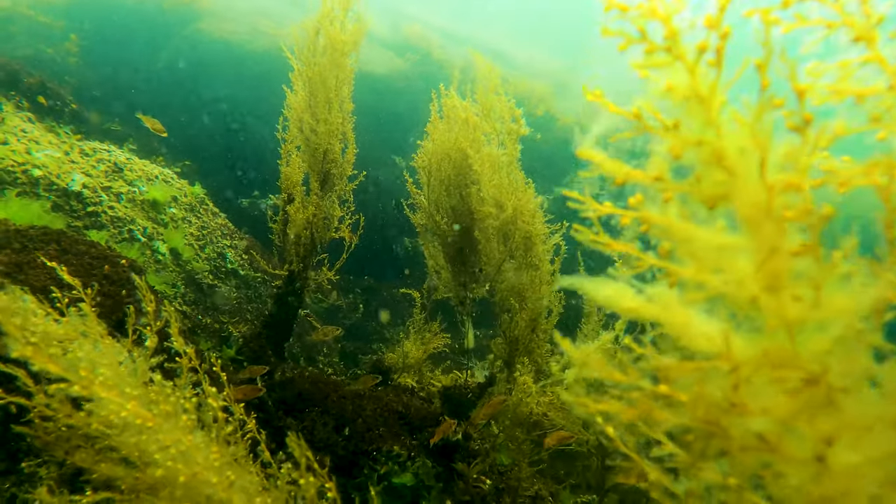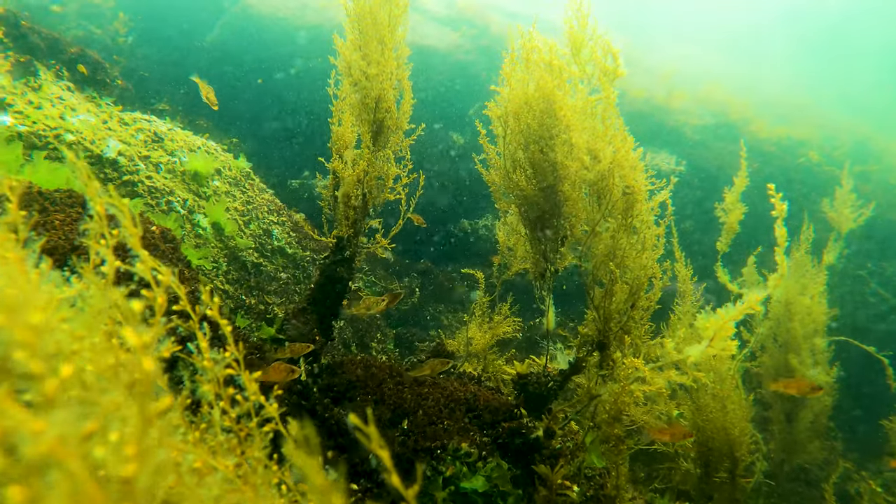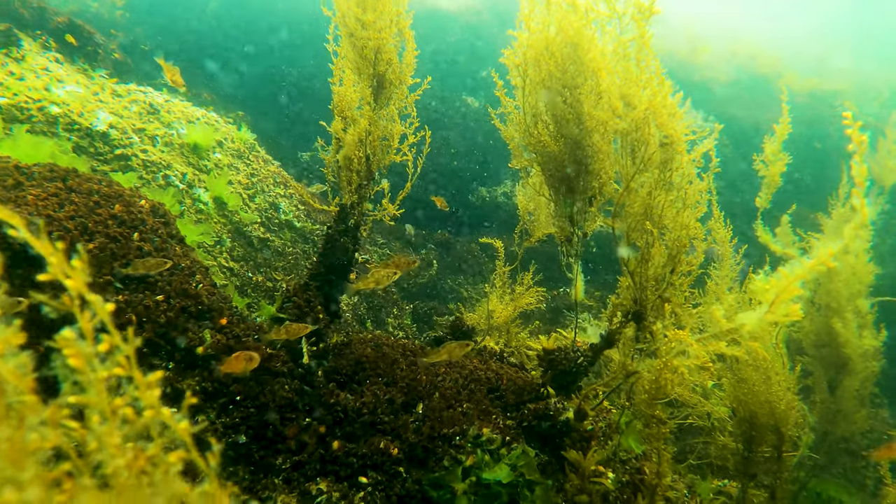Along the way back, I poked my camera down amongst the sargasso weed in the shallows. Here you can see the youngest members of the copper rockfish population.